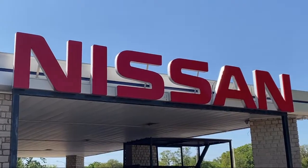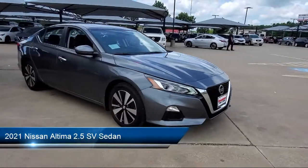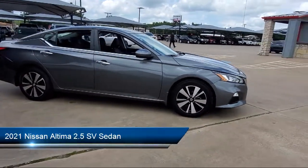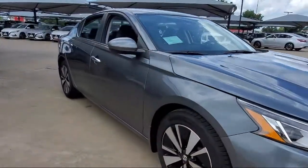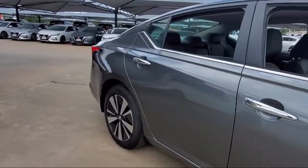Welcome to Granberry Nissan, and here's a look at another one of our great vehicles for sale. It comes equipped with dual front side impact airbags, keyless entry, alloy wheels, split fold-down rear seat, auto high-beam headlamp control, and a tire pressure monitoring system.